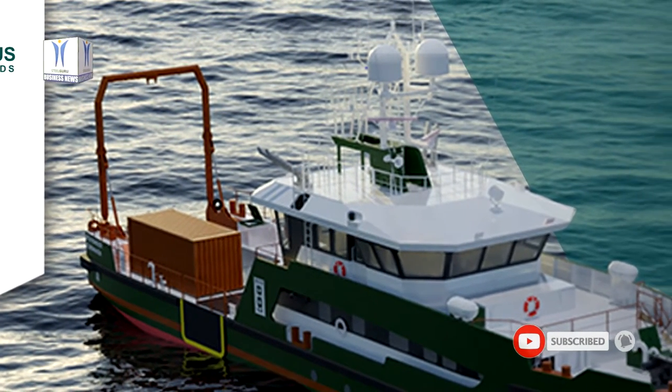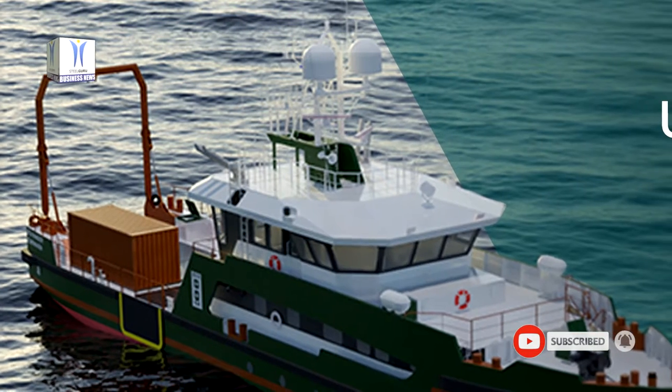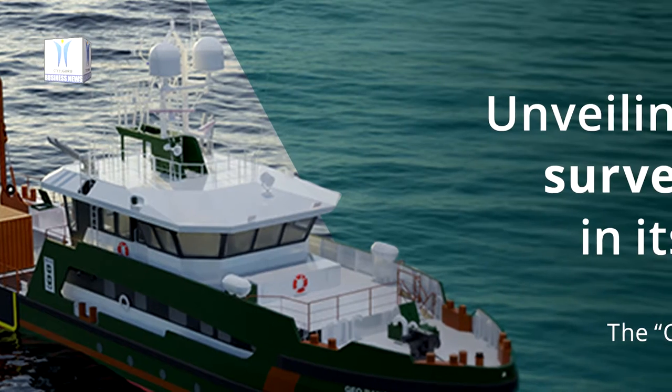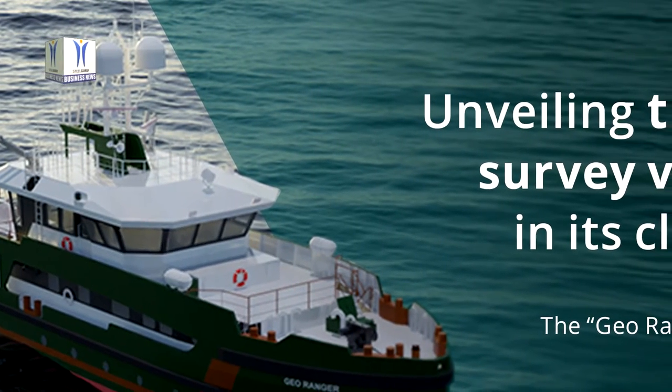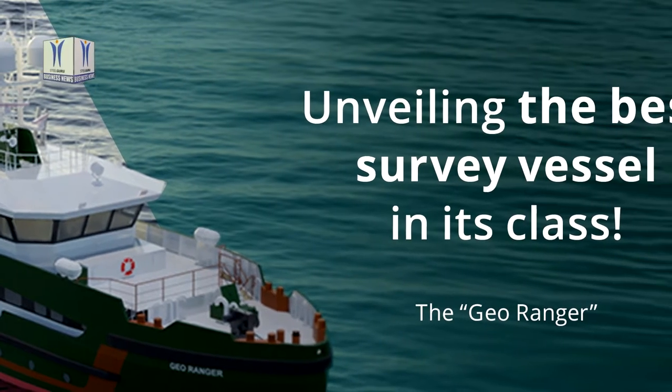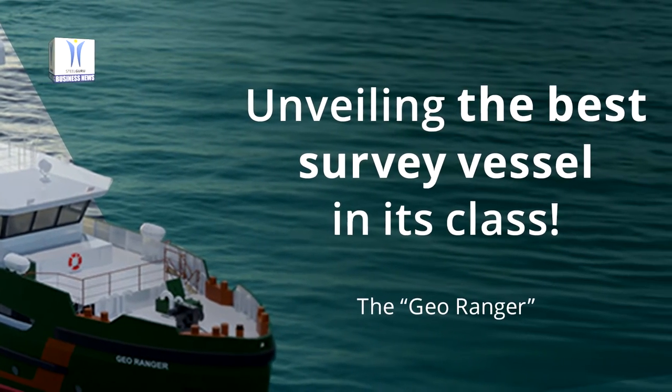The Hydrographic Survey Vessel GeoRanger performed successfully her sea trials on the river EMS. In presence of the client GeoPlus, surveyors of Lloyd's Register, and various commissioning engineers of Kongsberg and Dale Weigens, the capabilities of the vessel were tested thoroughly.